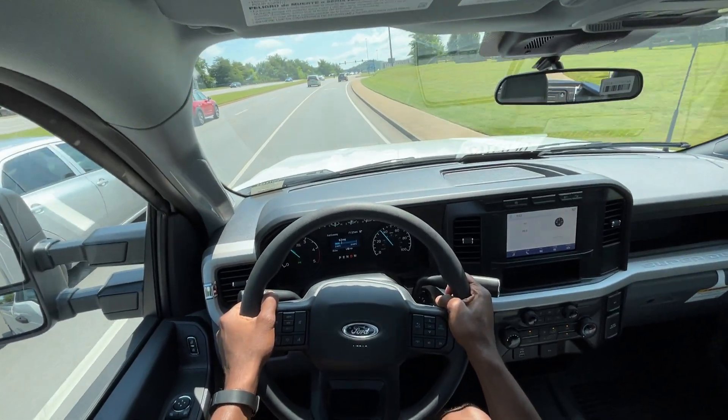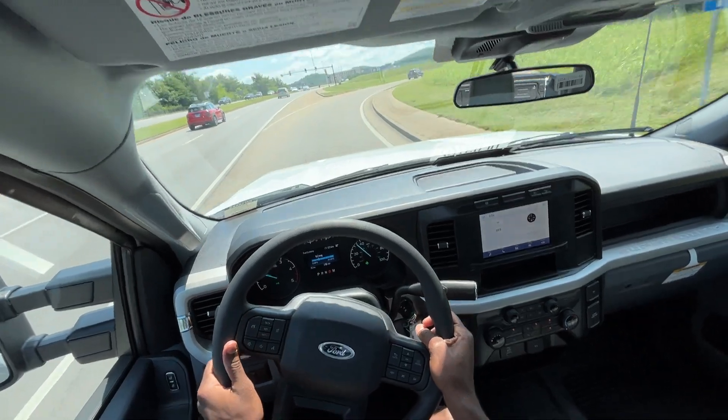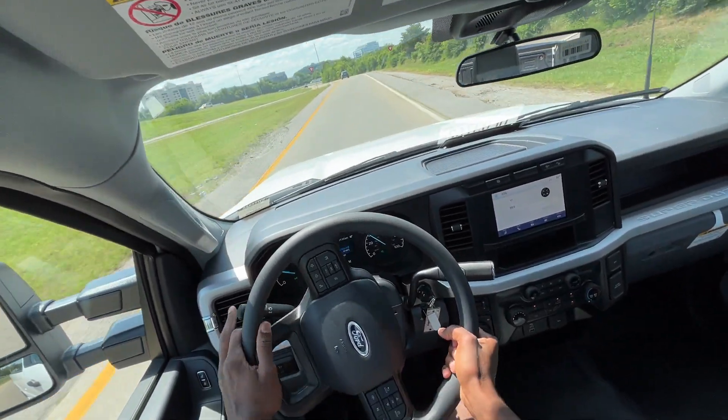I'll make sure to leave the tow capacity and payload capacity in the description below. For how this truck rides, you certainly get pretty good tow and payload numbers.